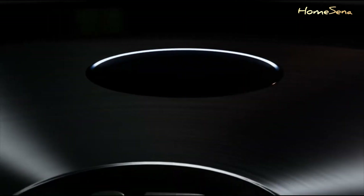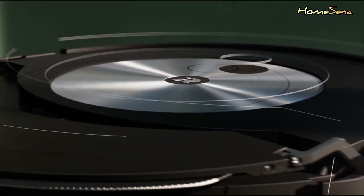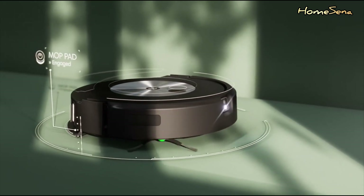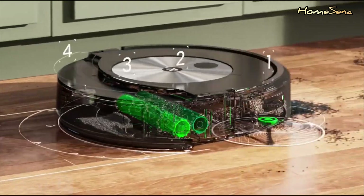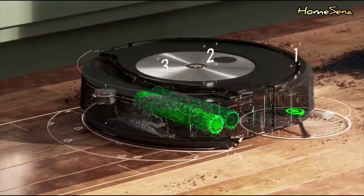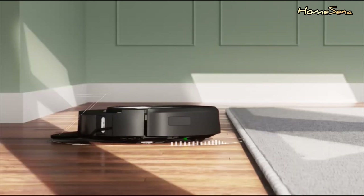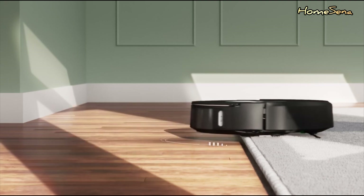So, there you have it — the pros and cons of robotic vacuum cleaners. Are they worth buying? Well, it all comes down to your specific needs and preferences. They offer convenience, save time, and can be a great addition to your home, but they also have limitations. In the end, it's up to you to decide if a robotic vacuum cleaner is a good fit for your lifestyle.